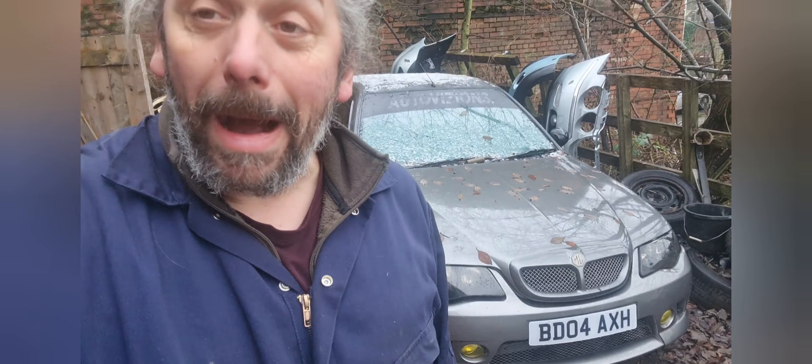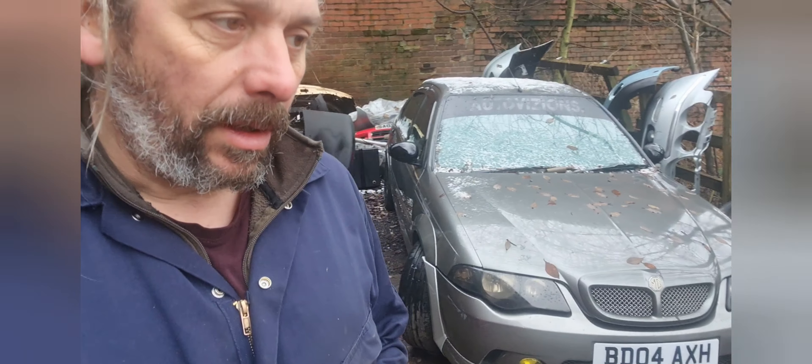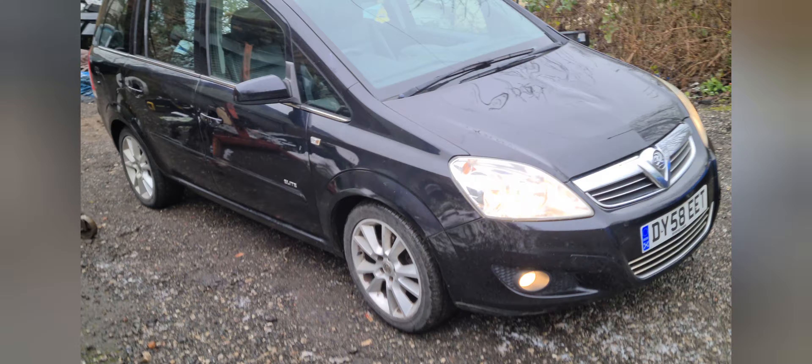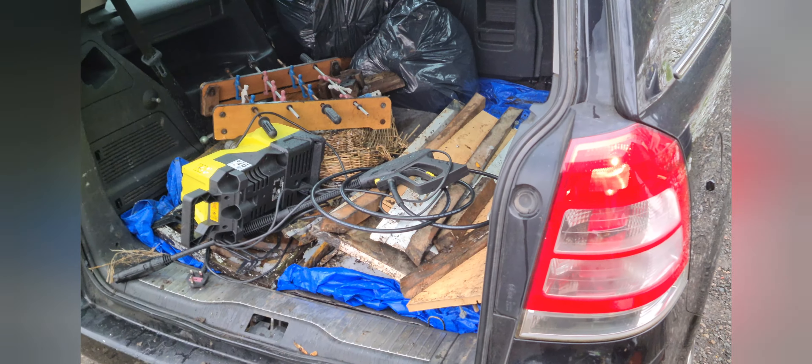Now I might have told you - or might not have told you - that Project Dom here isn't actually my car, so I am not going to do anything with it. It is owned by a man called Dom and he's just turned up in the car that he's driving instead. Dom's turned up with his other car and he's using it for the correct purpose - the only purpose for something like this - a tip run car.